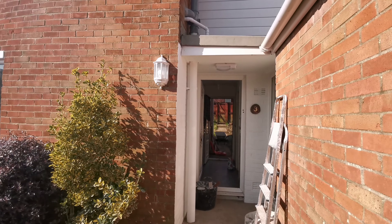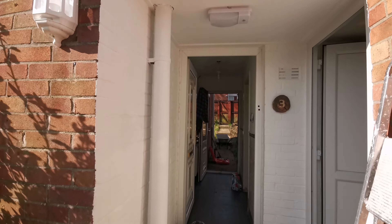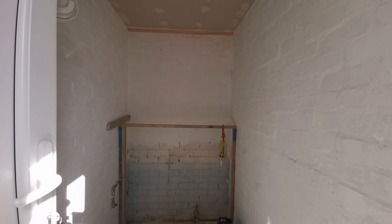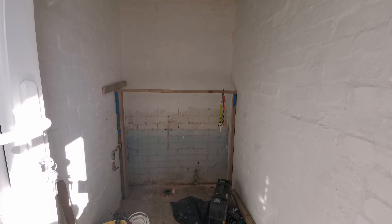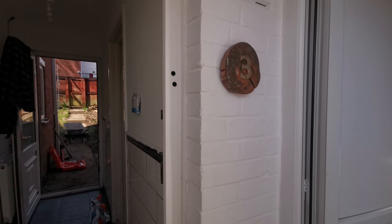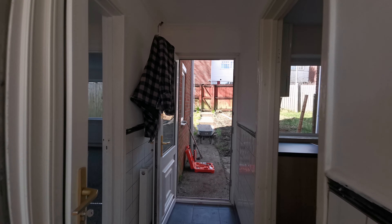You'll have to excuse the building materials that you'll see lying around. The property is nearing its refurbishment — we're doing a top-to-bottom refurbishment. Before we go into the property, this is going to be a utility room, which is going to be a useful area for washing machines, etc. We'll go into the main house now.